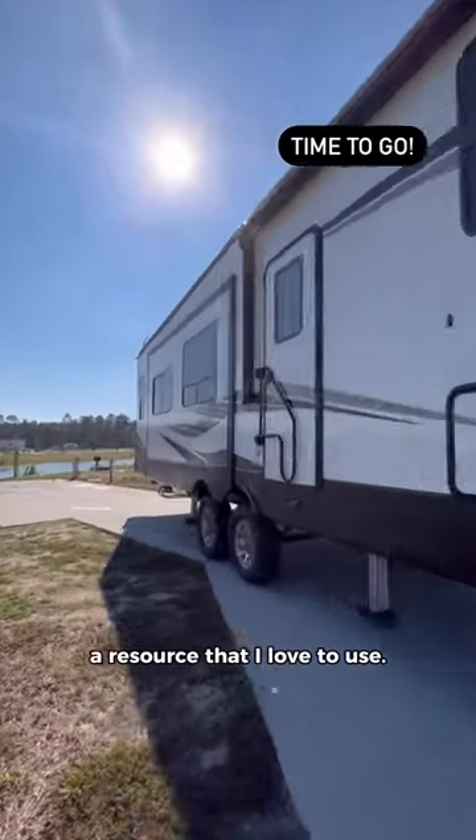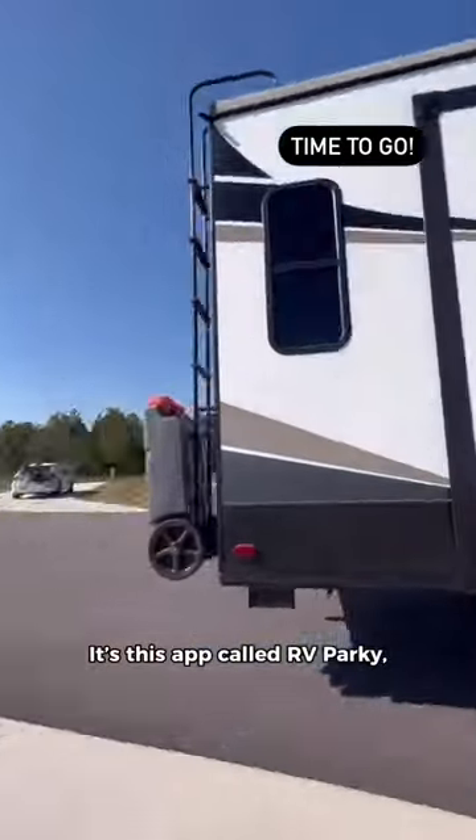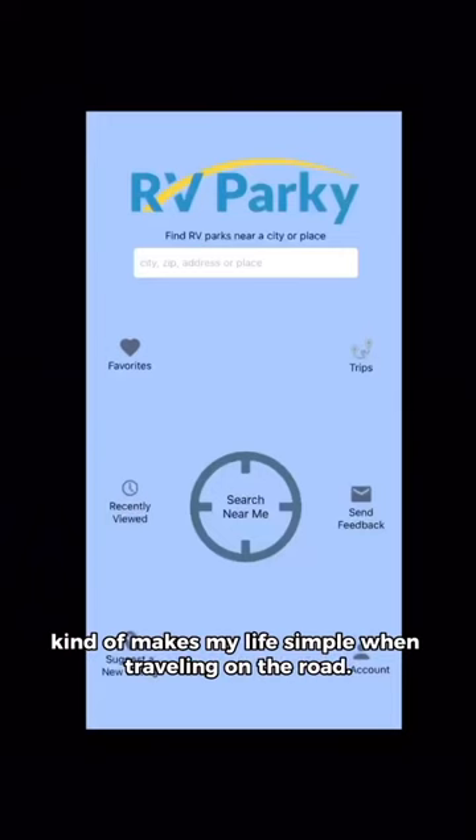First off, I wanted to let y'all know a resource that I love to use. It's this app called RV Parky. It kind of makes my life simple when traveling on the road.